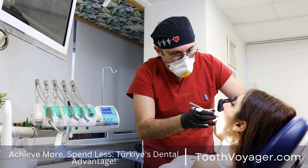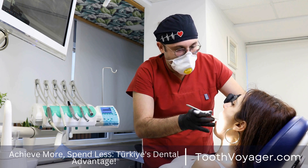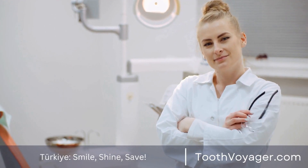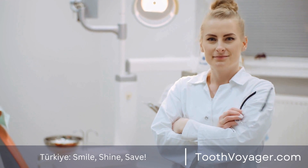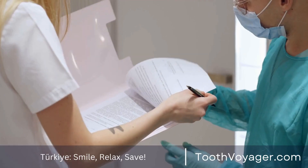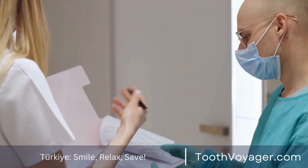Care for your gums is an important element of maintaining good oral health, especially following periodontal treatment. Periodontal disease, also referred to as gum disease, is a frequent disorder that affects the tissues around the teeth. If it is not treated properly, it could lead to gum receding, tooth loss, and other serious issues.